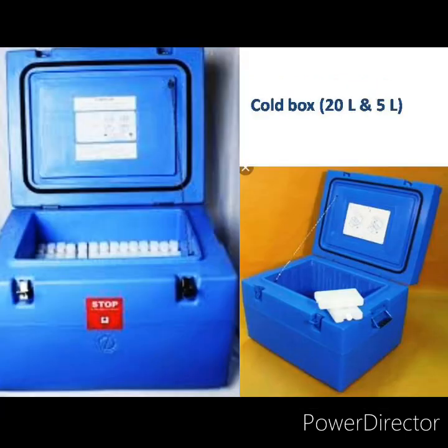Cold boxes come in different capacities — 20 liter and 5 liter. They are big insulated boxes lined with ice packs on the inside walls and floor to maintain a temperature between plus 2 to plus 8 degree centigrade. They are supplied to all peripheral centers and used mainly for transportation of vaccines. Before placing vaccines, fully frozen ice packs are placed at the bottom and sides. Vaccines should first be kept in cartons or polythene bags — DPT, TT vaccines and diluents should never be in direct contact with frozen ice packs. The 20 liter cold box can store 6000 doses with 50 ice packs, while the 5 liter box can store 1500 doses with 24 ice packs.